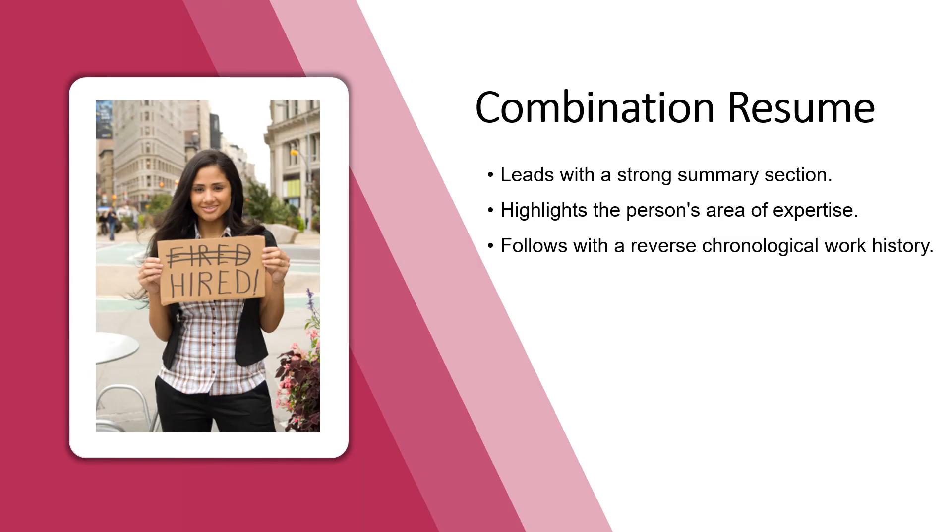With the functional resume, it doesn't show much detail about where you got the skills you gained — like the location and dates of employment — so it leaves a few holes and red flags for employers to question how valid the information is. If you can't use a chronological resume, the best alternative is the combination resume. It leads with a strong summary section, highlights your area of expertise, and follows with reverse chronological work history — combining the two strong features of a chronological and a functional resume into one.